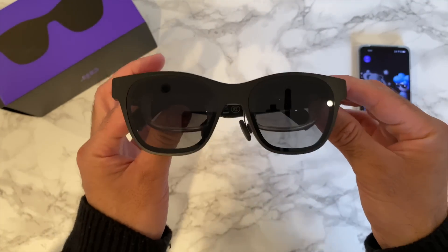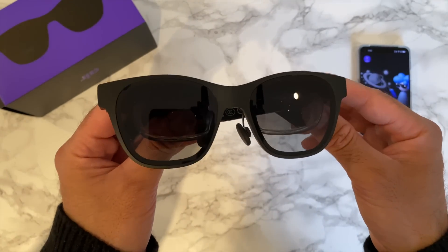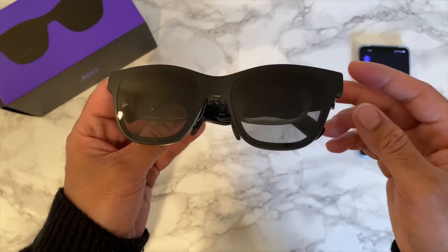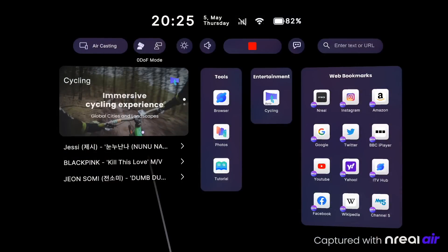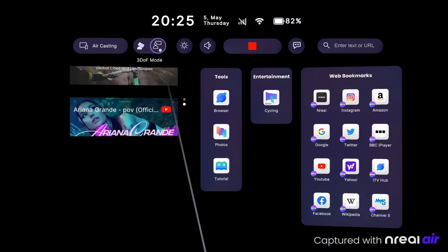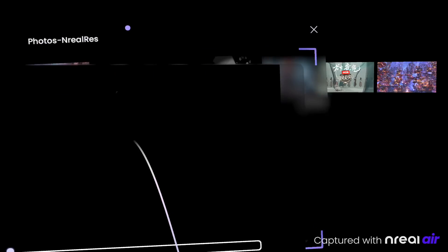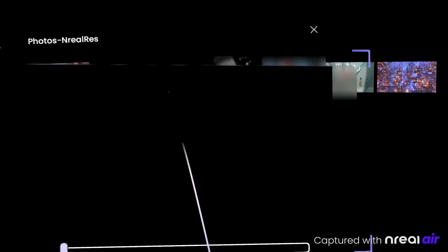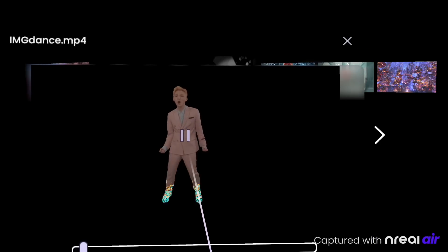It actually feels like a projector that you wear on your eyes instead of projecting onto a wall. No matter what direction you're looking, whether indoors or outdoors, you're going to get a perfect-looking screen — up to 200 inches right in front of you. It's incredible technology.